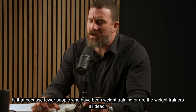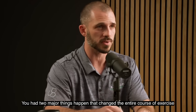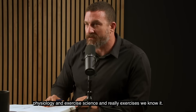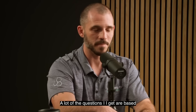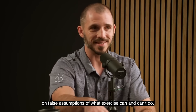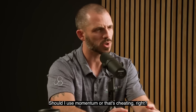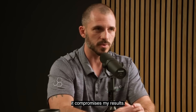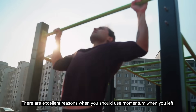Is that because fewer people have been weight training, or are the weight trainers all dead? You have to go back to 1953-1954, when two major things happened that changed the entire course of exercise physiology and exercise science. A lot of the questions I get are based on false assumptions about what exercise can and can't do — for example, questions about momentum: should I use it, or is that cheating? It's actually totally untrue that it's cheating.